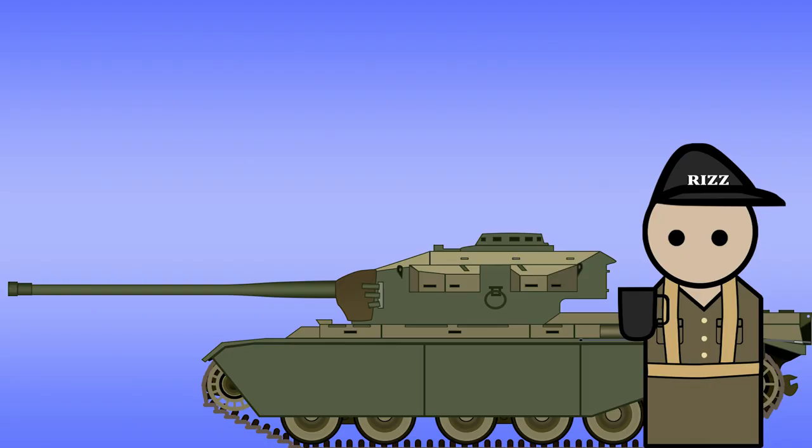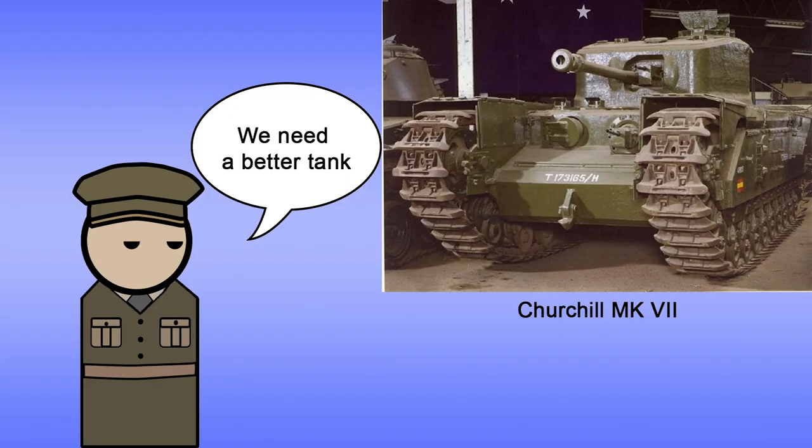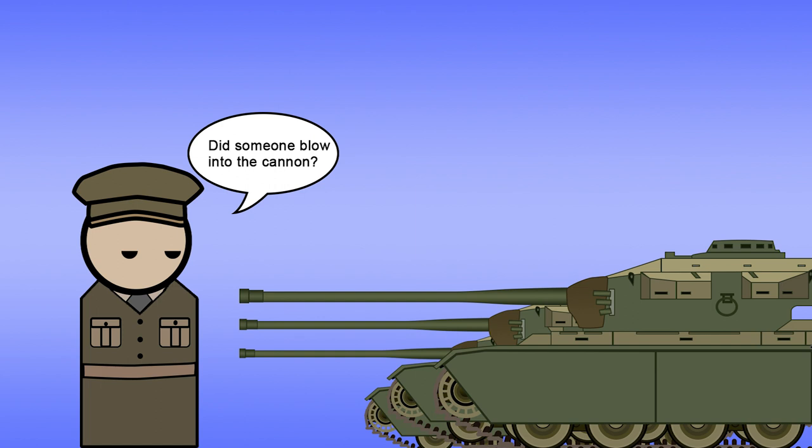Now that we have some context on the tank, where does Australia come into play? Mainly, the Centurion was to replace the Australian's Churchill tanks. Mark III Centurions arrived around February of 1952 for the Australian First Armoured Regiment.